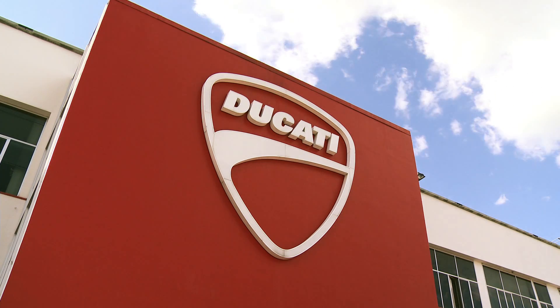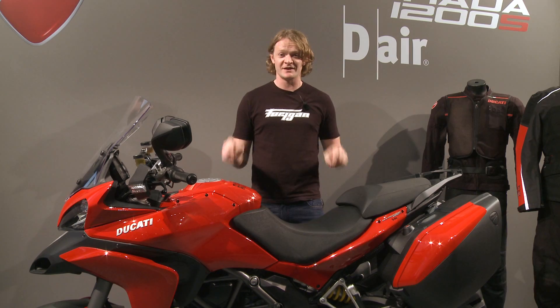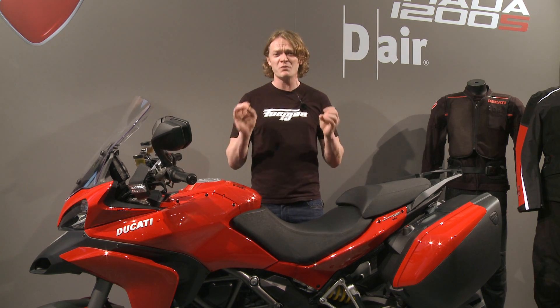And that's why we've come here, to the Ducati headquarters in Bologna, in Italy, for this — the very first of its kind, the world's first production motorcycle that's got airbag technology built in: the Multistrada 1200S D-Air. But first, let's find out a little bit more about how this works.